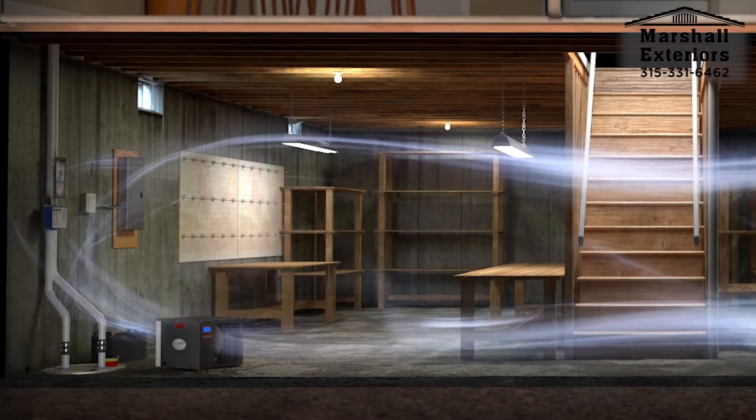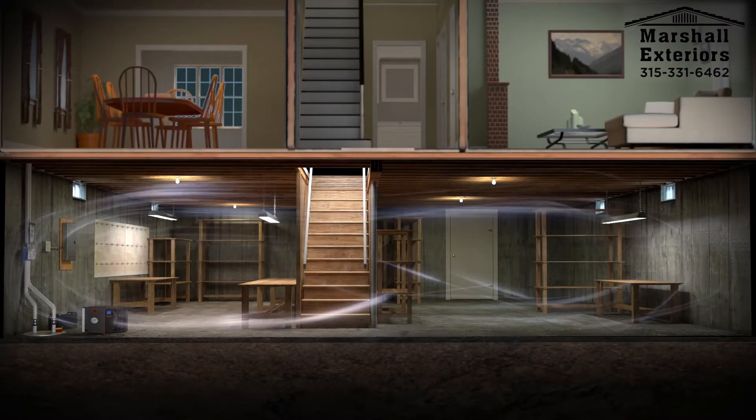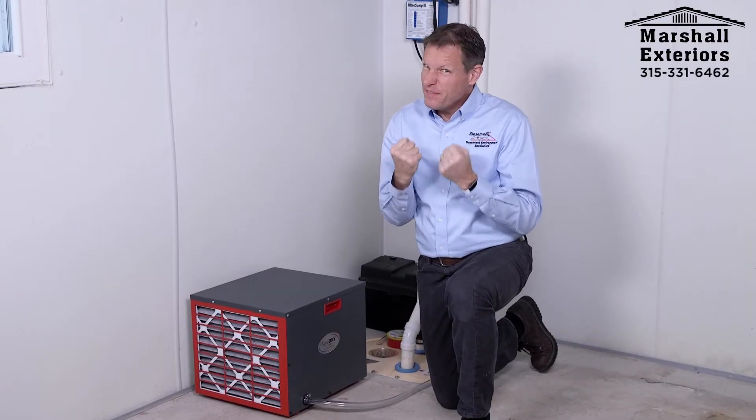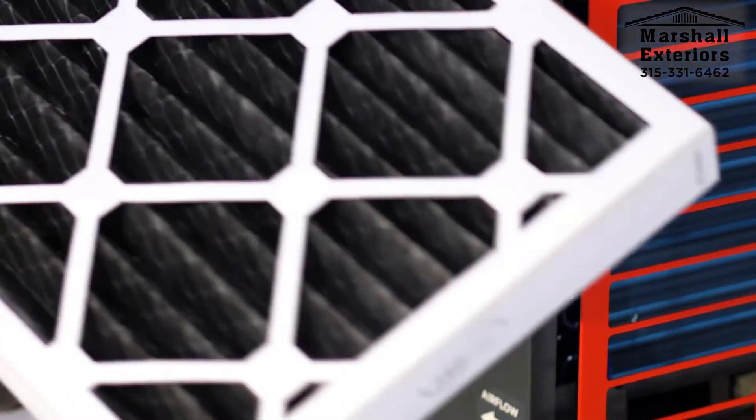The powerful blower inside the unit blows all the dry air out into and around your basement space, which dries the building materials, dries the contents of your basement, and makes that damp smell and that damp feeling go away.